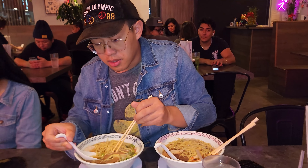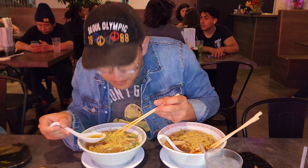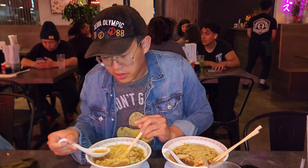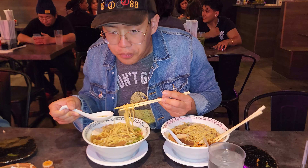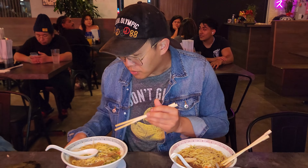Probably the best ramen I've had in Vegas so far. The yuzu one — you can already smell the yuzu in this, so they're not playing around. Usually when places just say yuzu, they don't even have the flavor. But you can definitely taste the yuzu here — there's a citrusy flavor along with the chicken broth. Something different, definitely try it out.